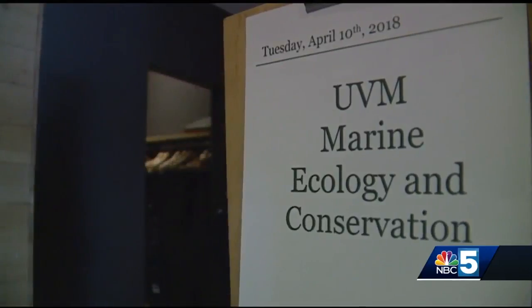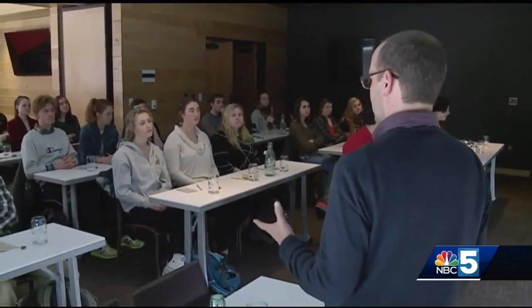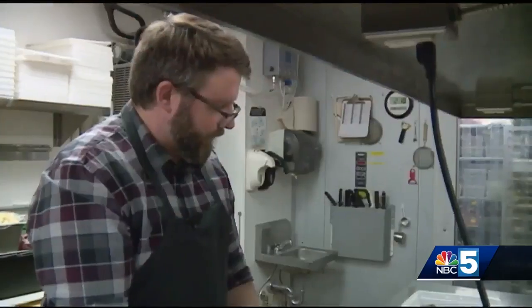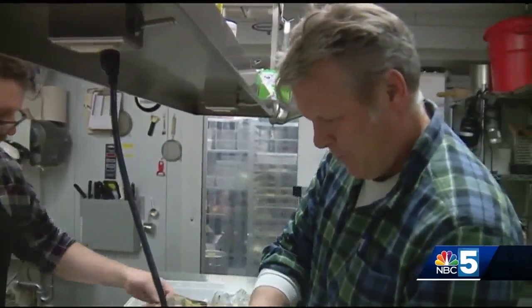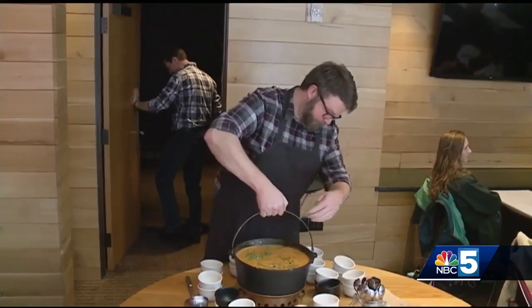The most important thing we can do policy-wise is preventing the spread of new species. For the second year, Joe Roman, research professor at UVM, along with Chef Doug and oyster grower John Broadley, have come together to teach Roman's marine ecology and conservation students an important lesson. You can only get better, I think, in terms of the market for these species.